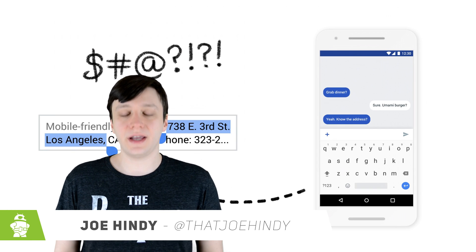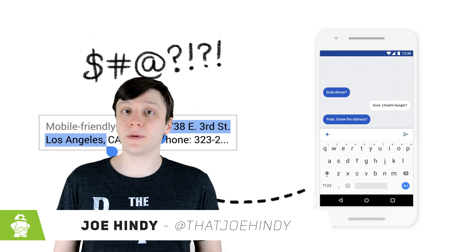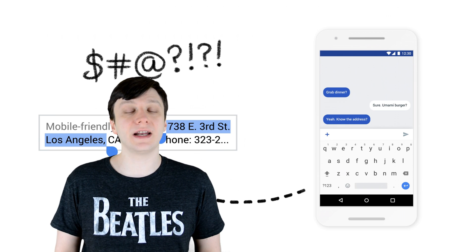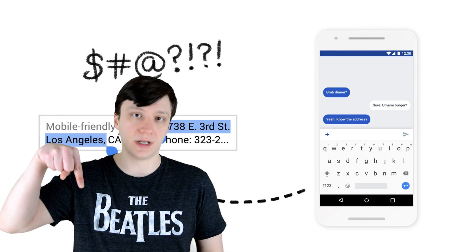Hello again ladies and gentlemen, I'm Joe Handy, the Android Authority App Guy, and it's about that time of month to round up the best Android apps that were released in December. If you want to check out any of these apps for yourself, you can find those links in the video description below.